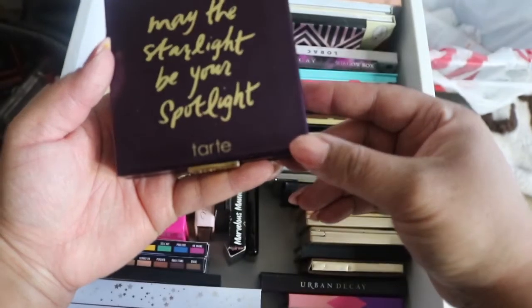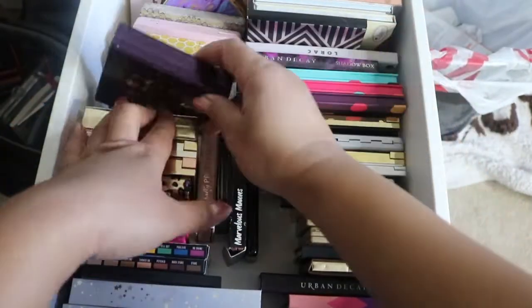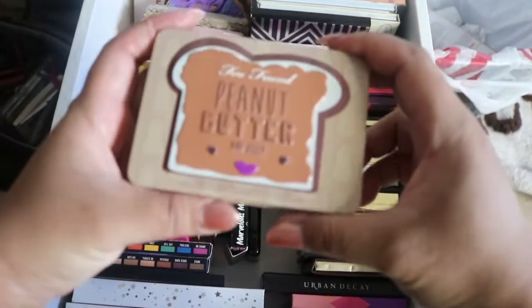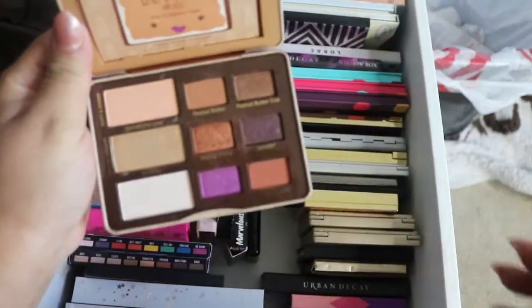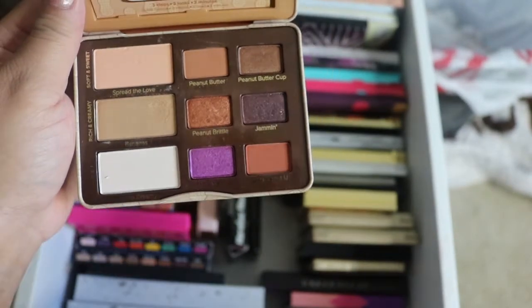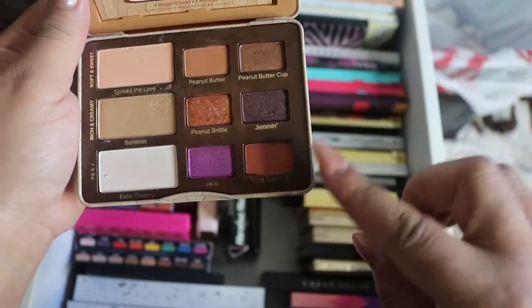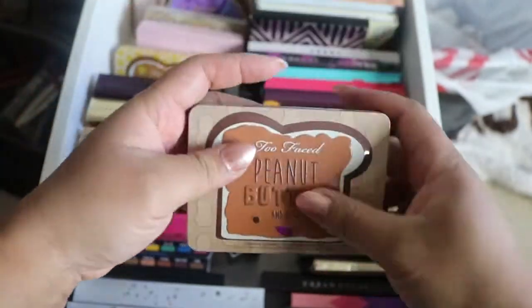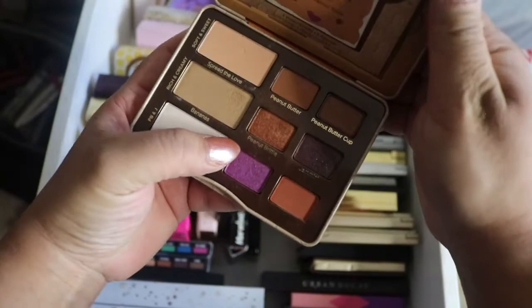Getting back here, we have a Too Faced palette — this is the Peanut Butter and Jelly palette, which I was using a lot over the summer. I love this color 'Nuts About You and Peanut Butter,' and 'Spread the Love.' This gold color here, 'Peanut Brittle,' is very pretty.